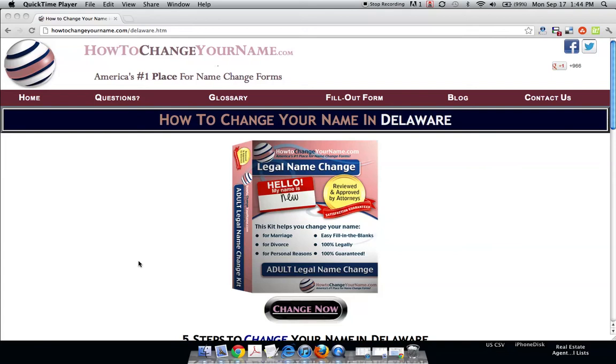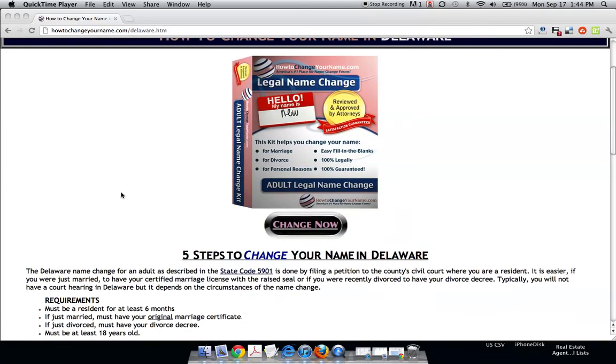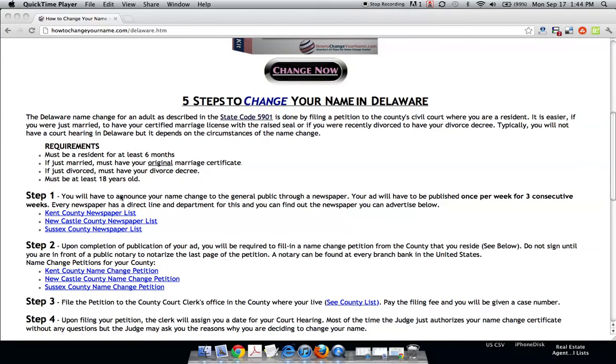Hi, this is HowToChangeYourName.com and today we're going to change our name in the state of Delaware. If you're watching this on video, go to the description area and click on the link next to instructions so you can follow along. This is HowToChangeYourName.com where you can change your name for free, legally, and we break it down into five easy steps.